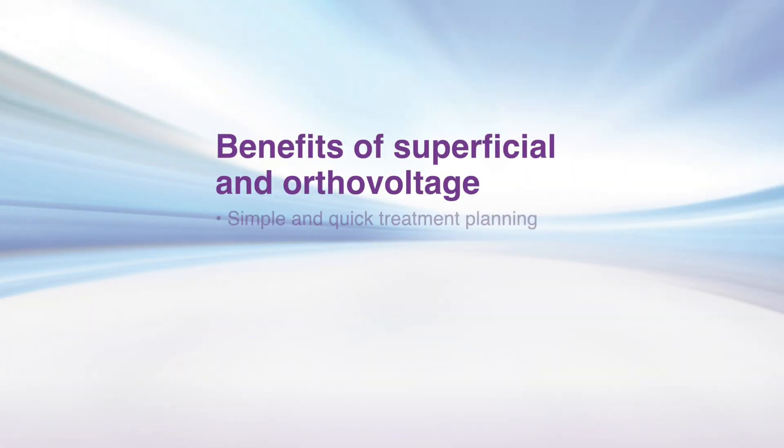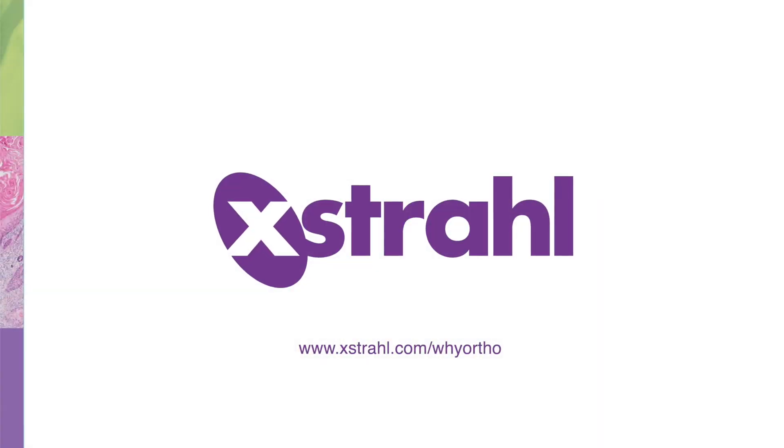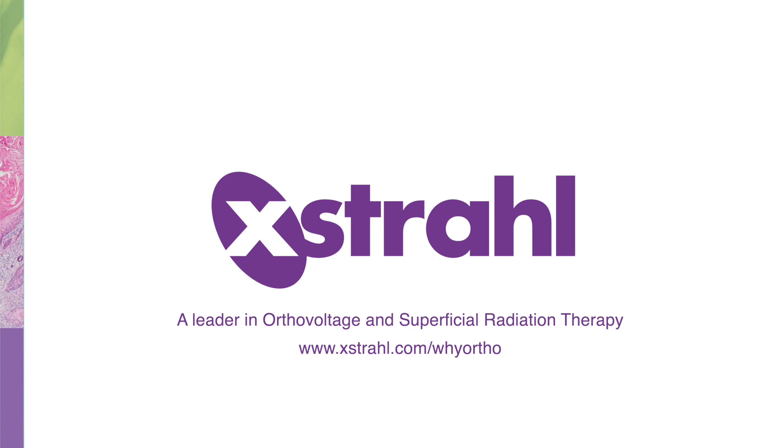Superficial and orthovoltage radiation therapy are both cost effective and clinically effective choices to treat non-melanoma skin cancers, but may not be the most effective solution for all patients. Extrol, a leader in orthovoltage and superficial radiation therapy, can help your clinic select a system that meets the needs of your patients. Visit www.extrol.com/why-ortho to learn more.